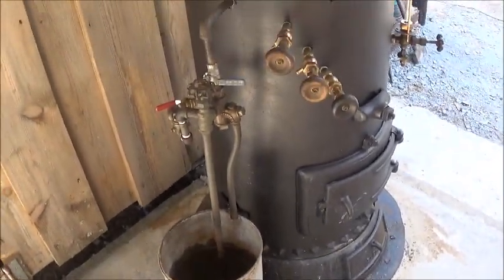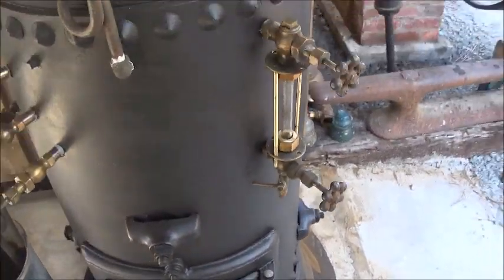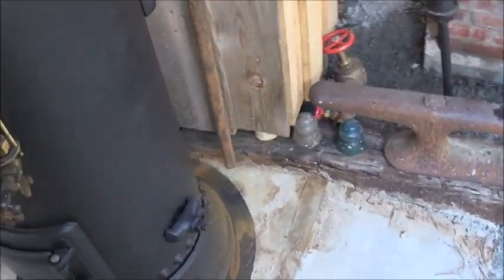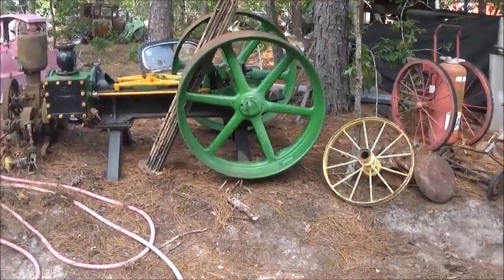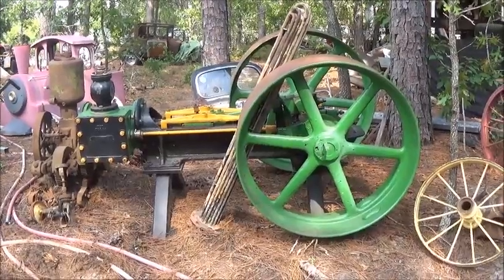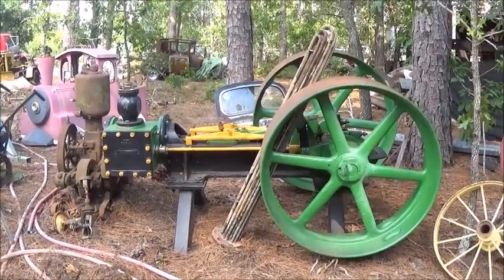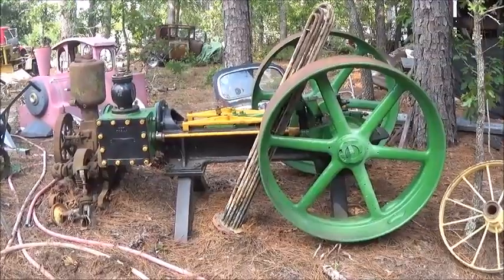Everything's good with the boiler. I didn't drain it - I'm not going to take the water out because we'll probably be firing this thing up the weekend. I want to get one more engine up and running. I'd love to run Gene's old engine on it - that engine ran so good on air that I have no doubt this little boiler would run it fine at a slow RPM. That engine runs excellent, really good.